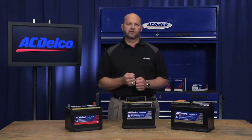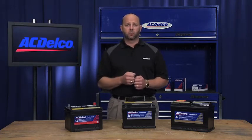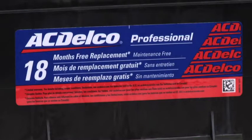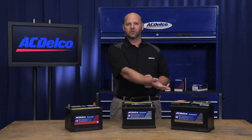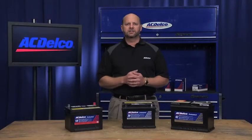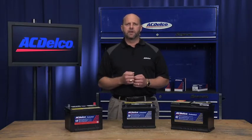Our professional batteries are available in three different versions, each with unique specifications and warranties. First is the Professional, featuring an 18-month warranty. Next is the Professional Silver, with a 30-month warranty. And finally, our top-of-the-line Professional Gold, featuring a 42-month warranty. These limited warranties include battery replacement — not a pro-rate warranty carried by many of our competitors, where customers must pay.